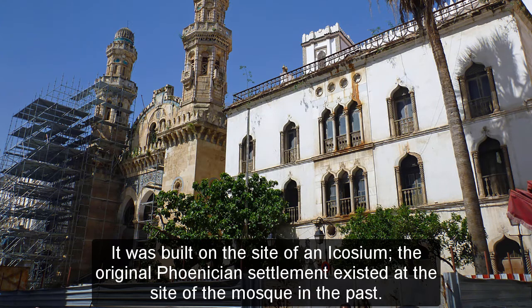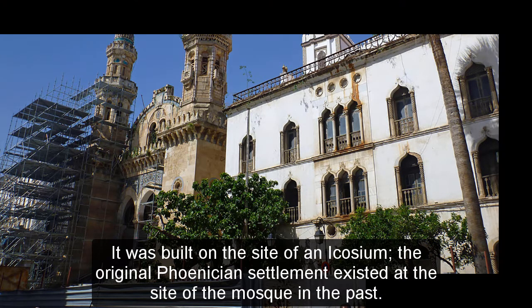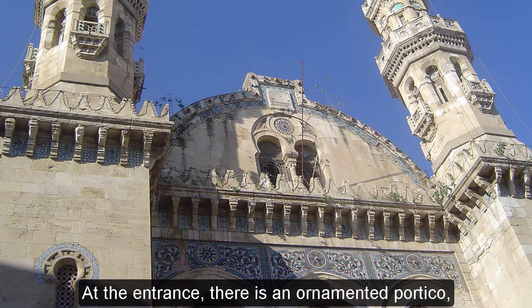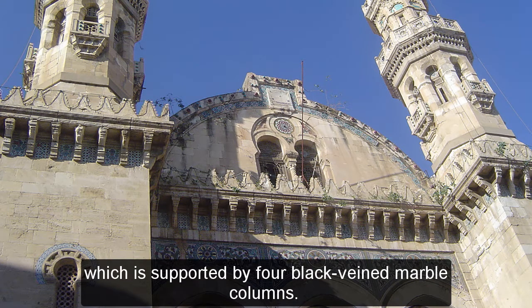It was built on the site of an ancient settlement, where the original Phoenician settlement existed at the site of the mosque. The principal entrance to the mosque is through a flight of 23 steps, at which there is an ornamented portico supported by four black-veined marble columns.